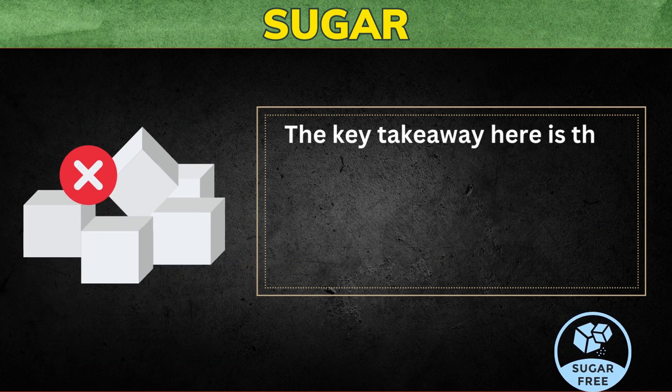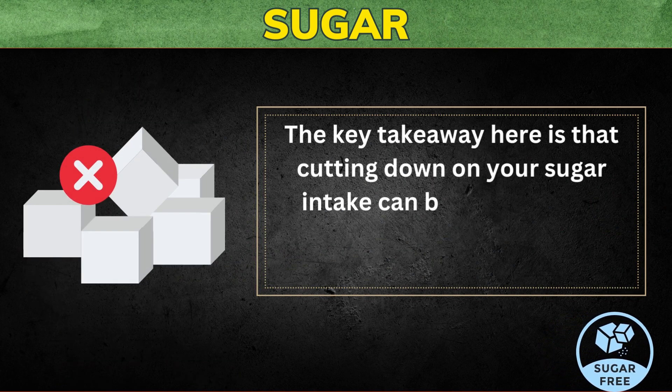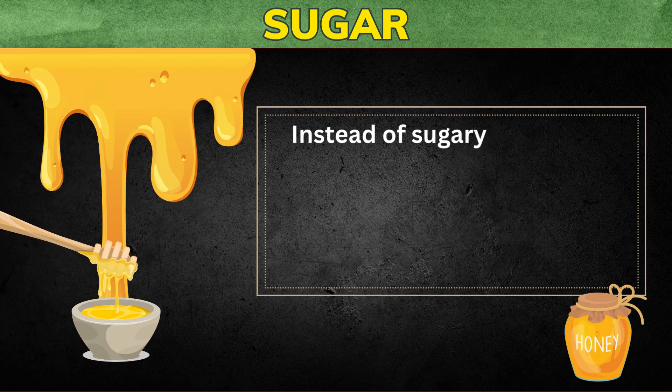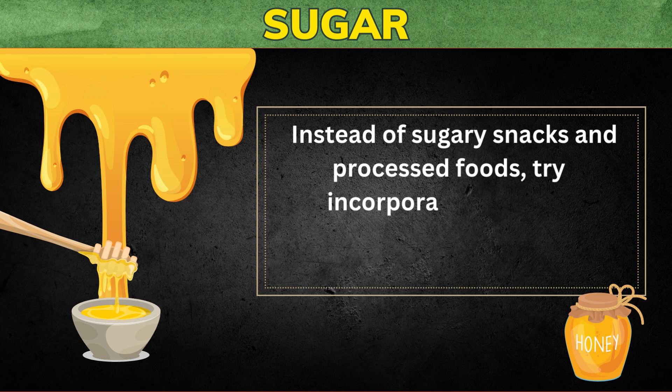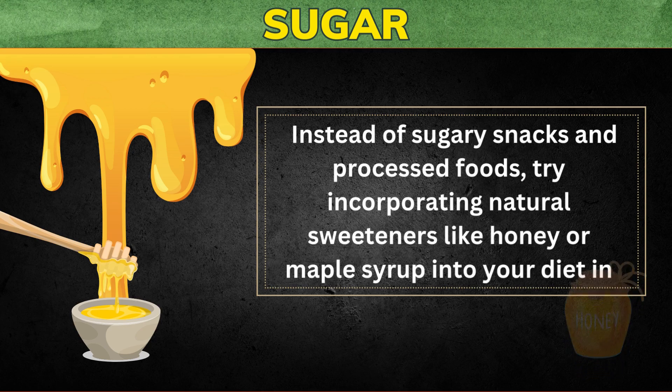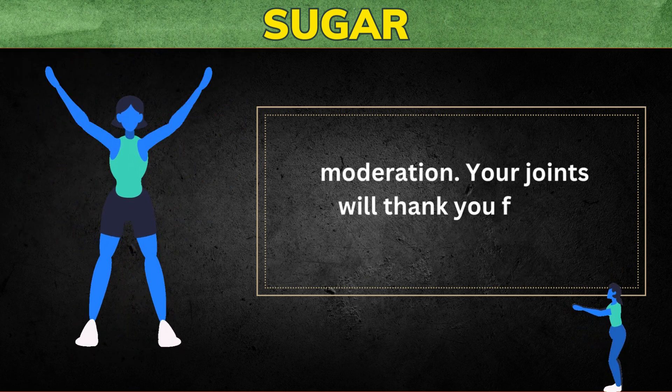The key takeaway here is that cutting down on your sugar intake can be a significant step toward reducing joint pain and inflammation. Instead of sugary snacks and processed foods, try incorporating natural sweeteners like honey or maple syrup into your diet in moderation. Your joints will thank you for it.